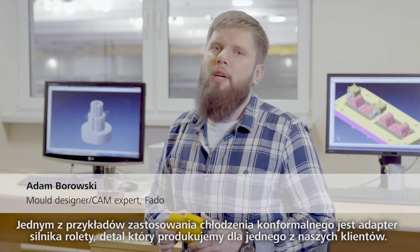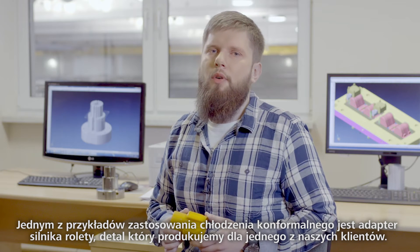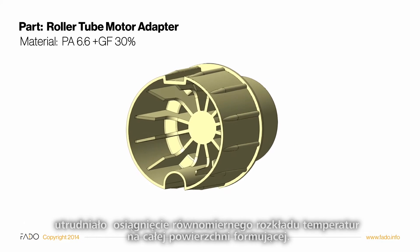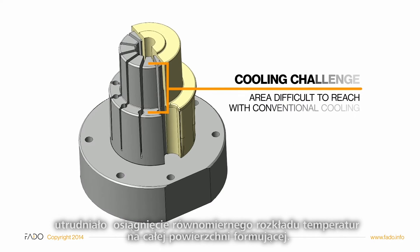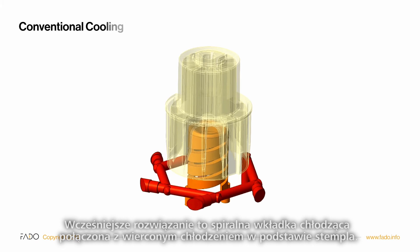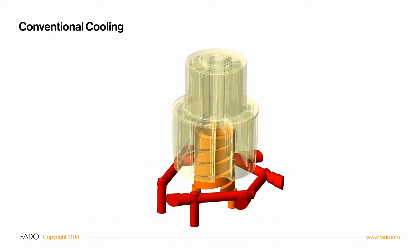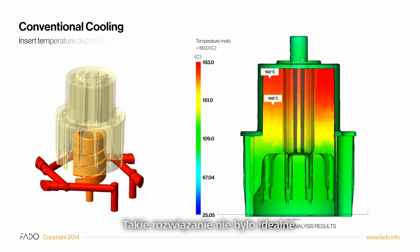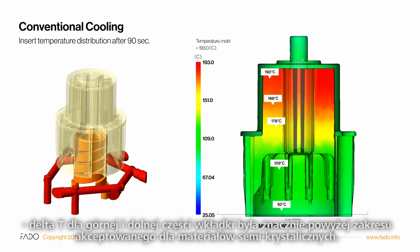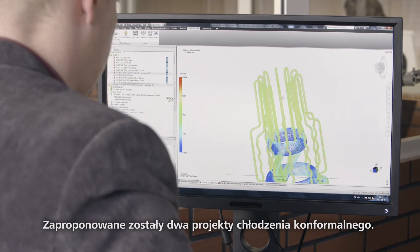One of the conformal cooling application examples is a roller tube motor adapter, a part we produce for one of our clients. In this particular example, high ribs inside the part make it difficult to achieve uniform temperature distribution on the whole molding surface. The former solution was a spiral cooling insert coupled with a drilled cooling on the insert's bottom element. Such a solution was far from perfect, as a delta T for the upper and lower part of the insert was high above the acceptance range for semi-crystalline materials.